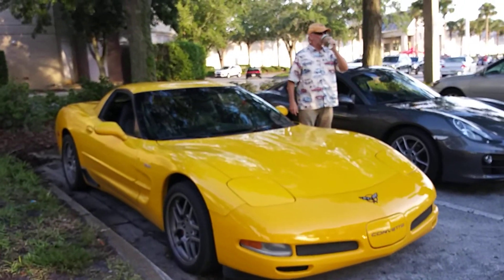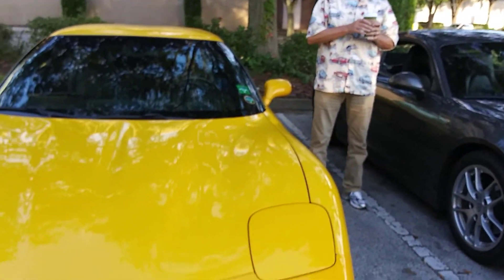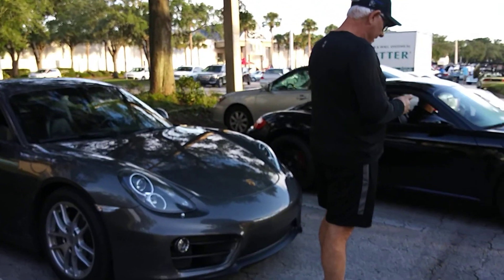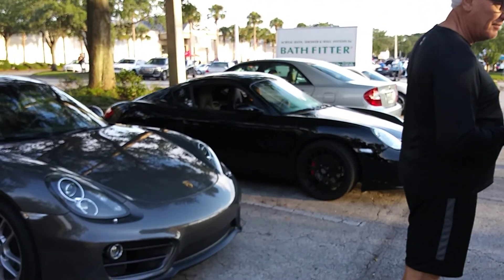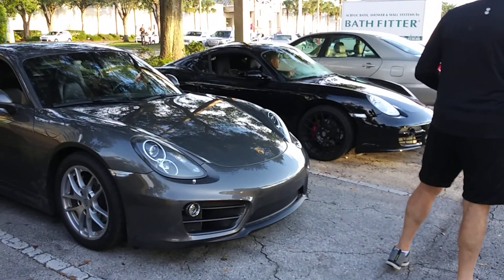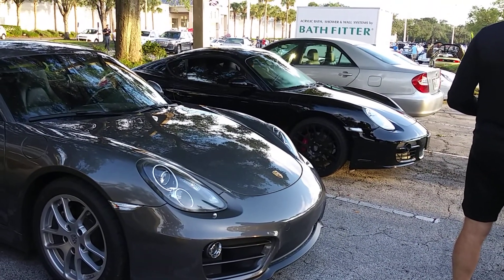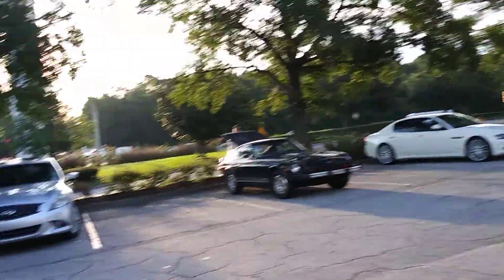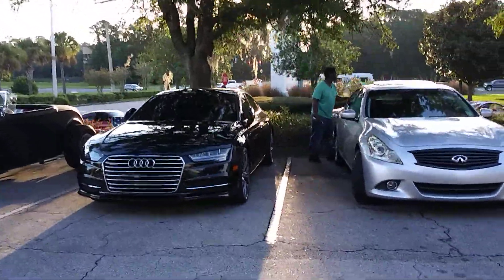Corvette - I want to say C5, right? That is it, yeah, that's what I thought. C5 Vette and a couple Porsches. Oh, that's that GTR that sounds really good. And then we got this nice Audi that showed up.